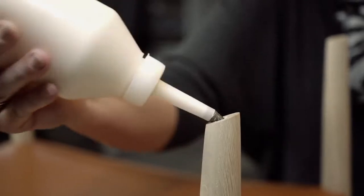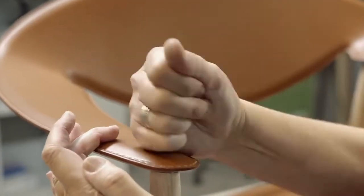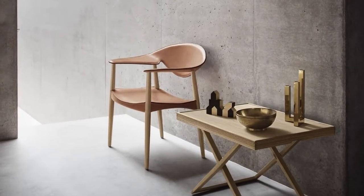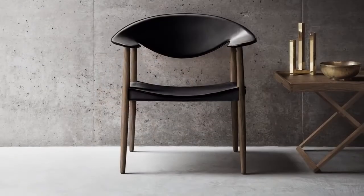The Metropolitan Chair's tensioned veneer back was inspired by a lamination technique Bender-Massen learned early in his career. The Metropolitan Chair is available with solid oak or walnut legs and a saddle-leather seat and backrest in natural, cognac or black.